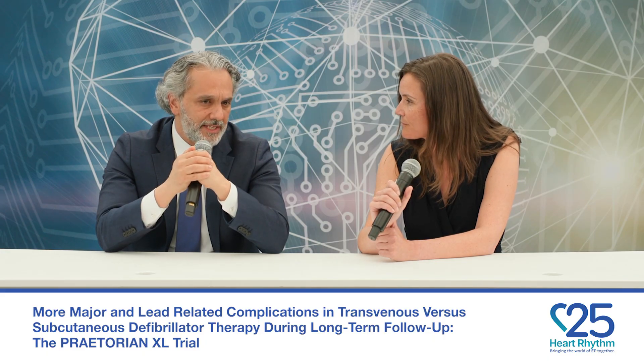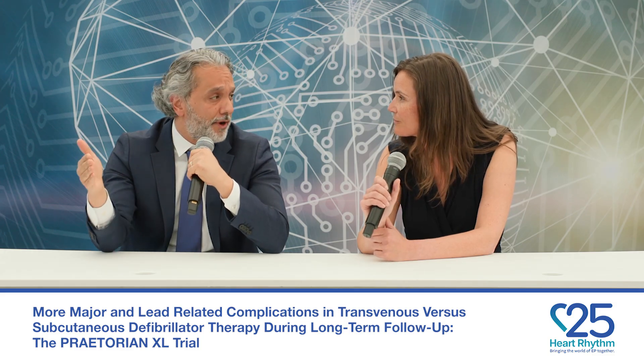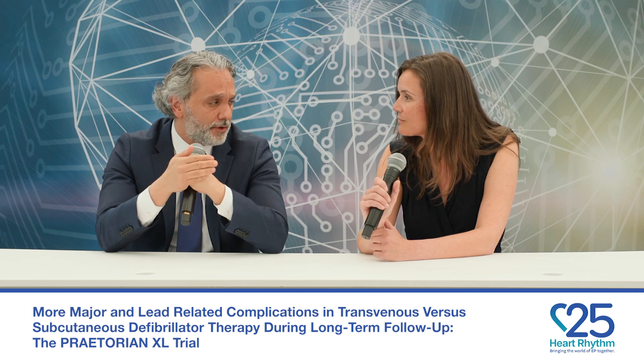Thank you for summarizing the trial for us. This was an amazing trial that took a lot of effort — asking patients to follow up for eight years is a big ask as part of a randomized controlled trial. Congratulations to you and your team.